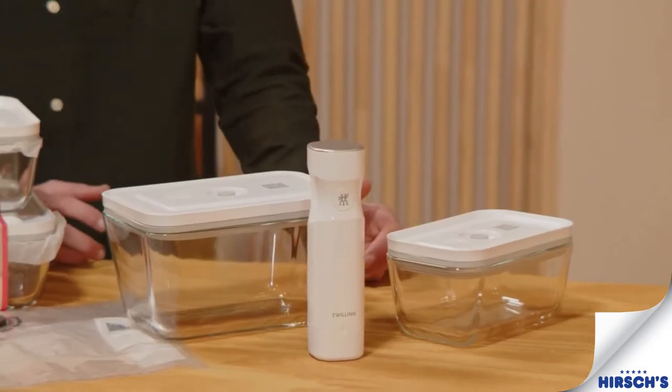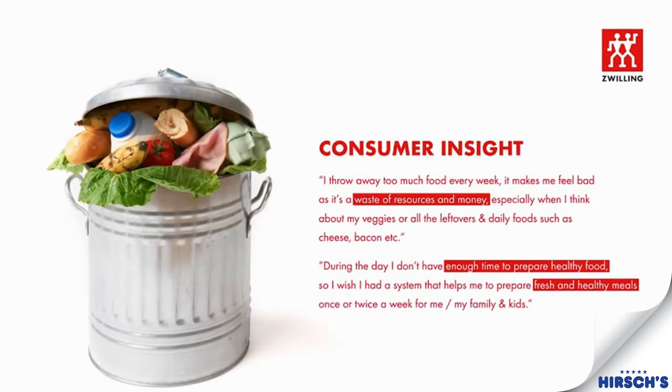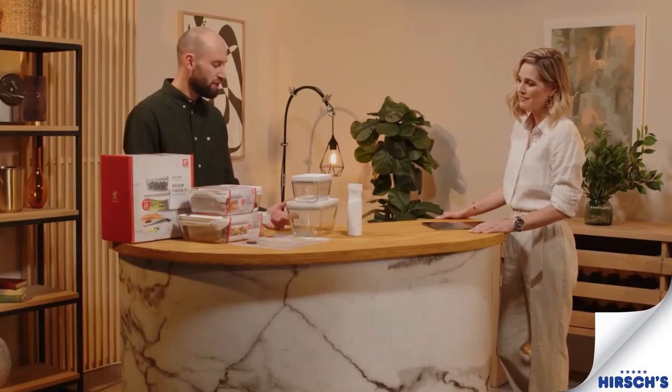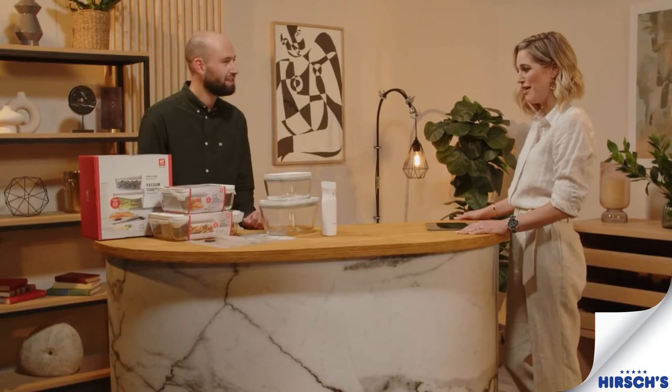Obviously you can see that I'm super impressed and this is something I would use in my own household. But who else would this appeal to? This appeals to anyone — anyone who has storage solutions, a lot of leftovers, meal prep, meal planning. Obviously people who are quite conscious about sustainability and food waste, but essentially it appeals to pretty much everyone.